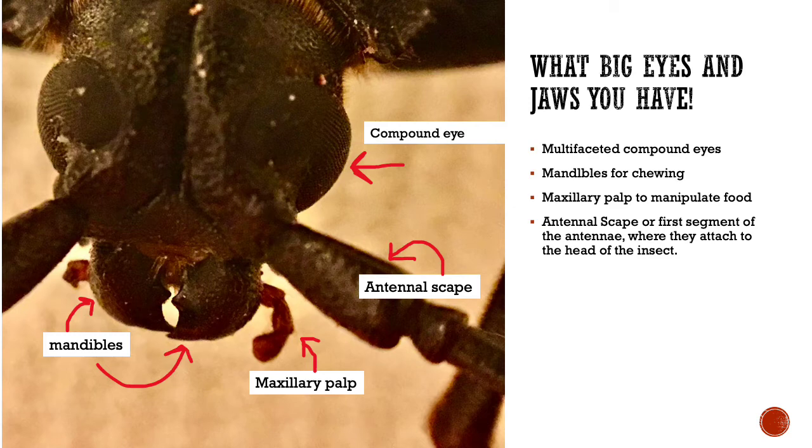What big eyes and jaws you have! Here I've labeled some of the parts of the head of my beetle. You can see the compound eye, the mandibles, the maxillary palp, and the antennal scape. The compound eyes are multifaceted and these beetles can see quite well even in the dark. They have strong mandibles for chewing. They have the maxillary palp which helps them manipulate food into their mouth. And the antennal scape is the first segment of the antennae where they attach to the head of the insect.